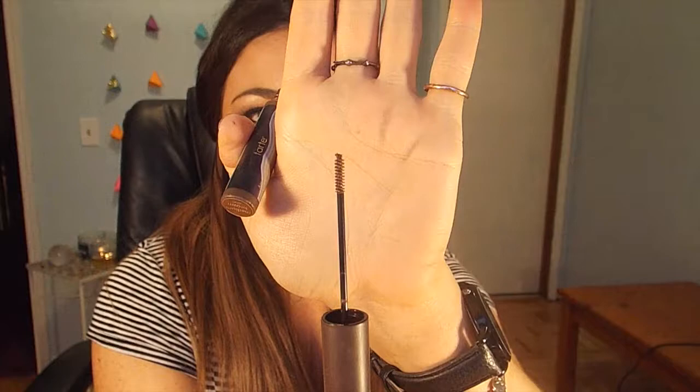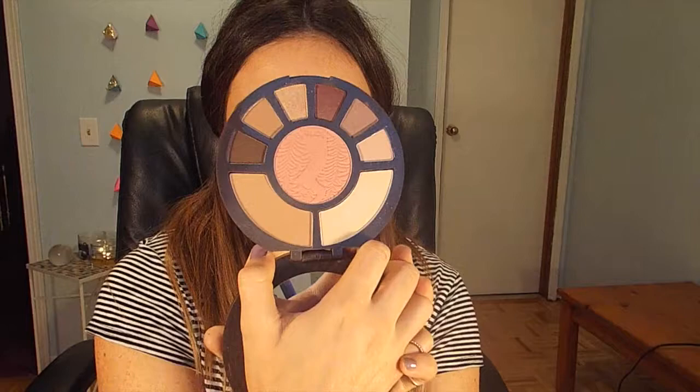The brow gel is similar to the Benefit Gimme Brow, even though I've never tried it. It comes with a teeny tiny little wand and it is colored, so it not only helps keep your brows in place but it also adds a little bit of extra color for areas that are sparse. Last but not least, I got the Tarte Rainforest After Dark Colored Clay Eye and Cheek Palette. This is phenomenal — it has a blush in the middle, bronzer, highlighter, shadows — and the quality is amazing. I'm just happy I own this.